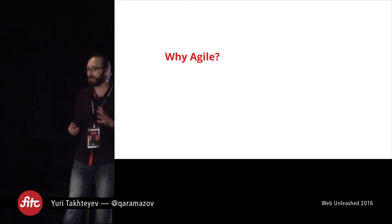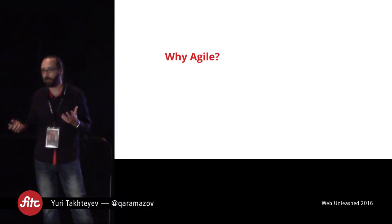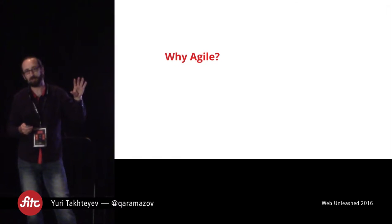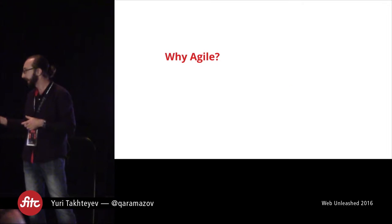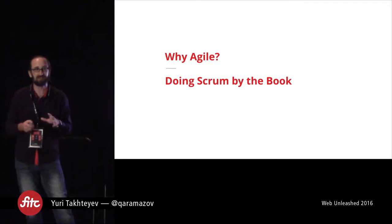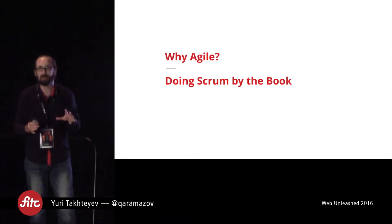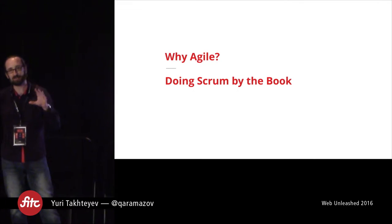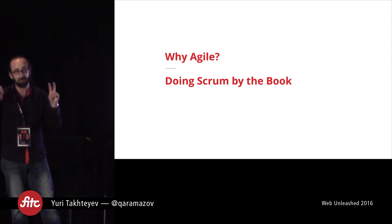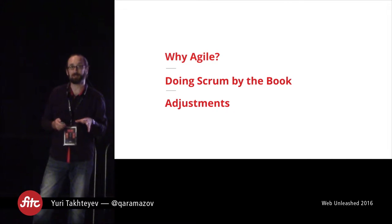This is something that is often taken for granted today, but people actually have different assumptions about why we are all trying to do Agile, and getting to some common understanding on this would help move the rest of this talk forward. The second topic is what it means to do Scrum by the book. Afterwards, I want to talk about adjustments that we've made to the process and learnings that we have implemented.